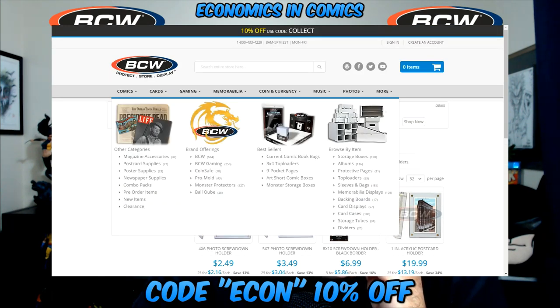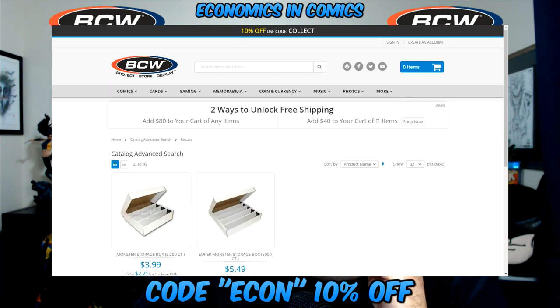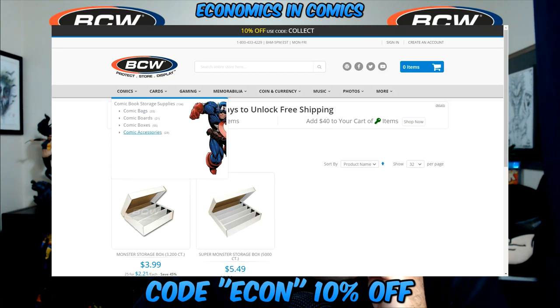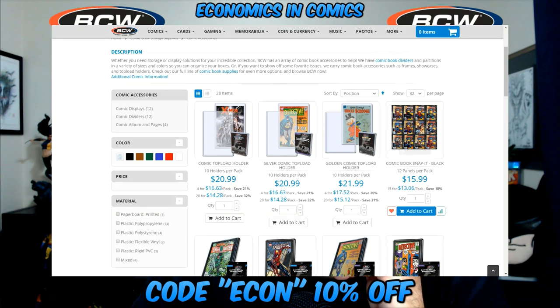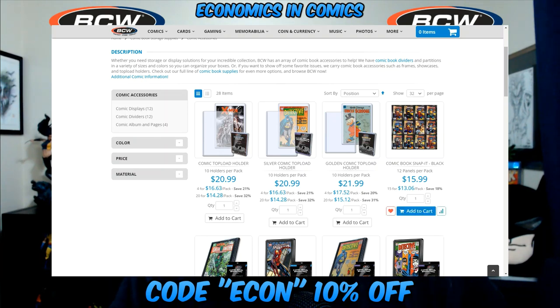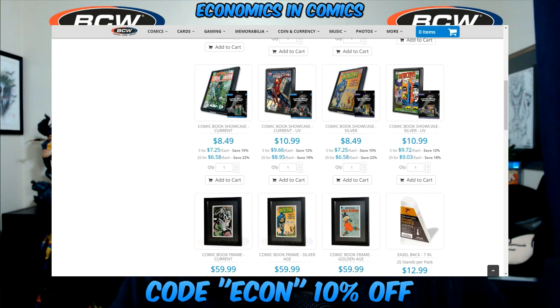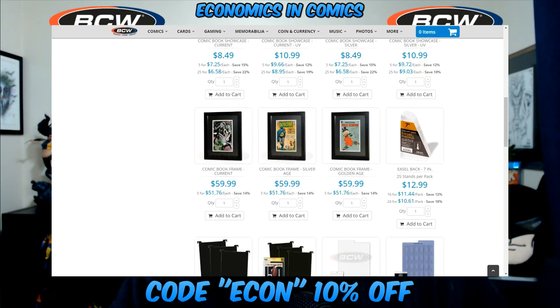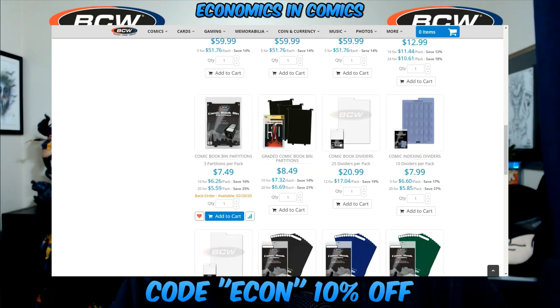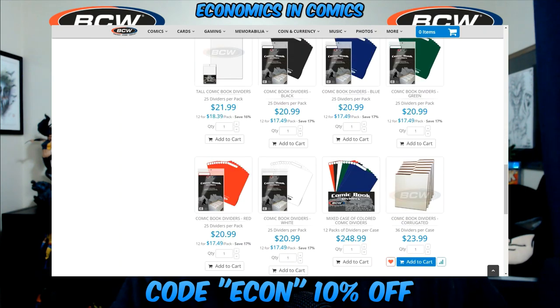Let's look at their bestsellers. Monster storage boxes for cards are up there. Back to comics accessories: they have snap-it holders where you can put your book in with a magnetic closure, easel backs for displaying your books — I need some of those — and comic book bin partitions, which are like dividers and color dividers for your boxes.